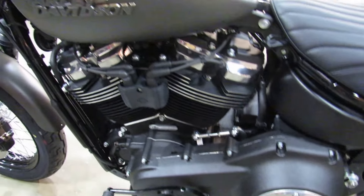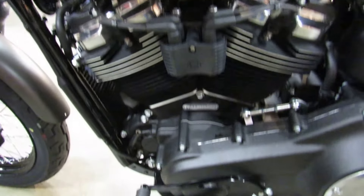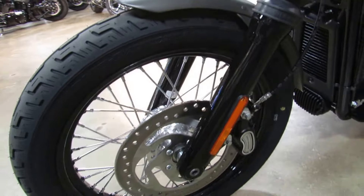This particular specimen is in colors industrial gray and black denim. It's an incredible treatment of the Harley Davidson logo.